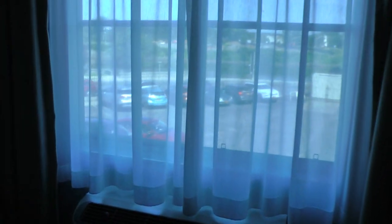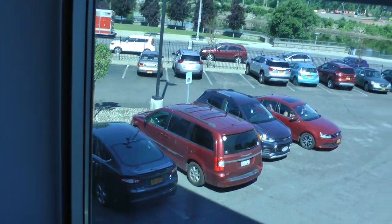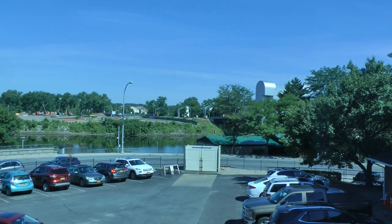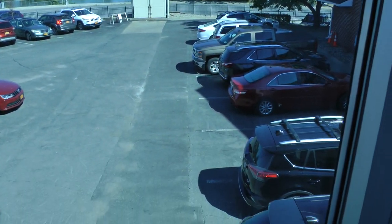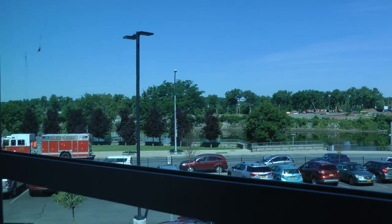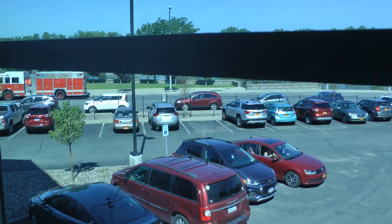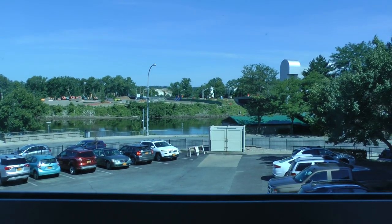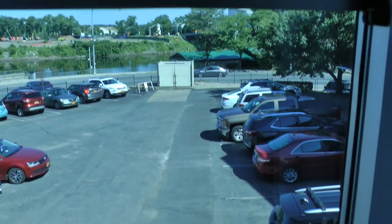This is the view of the Hudson River from our room — you can see the bridge and the parking lot. That is the Hudson River, and just beyond is the parking lot.